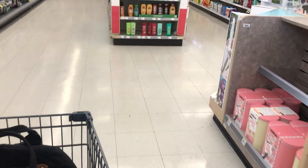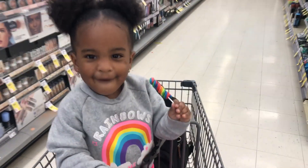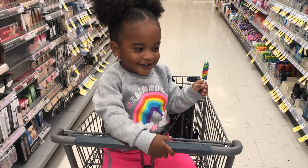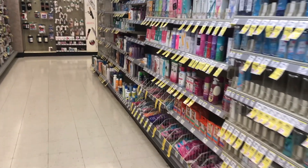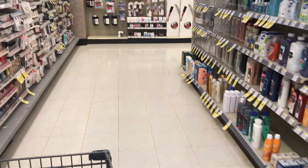Hey guys, welcome back to my channel. It's Cynthia with Keep Calm Couponing. So headed over to Walgreens to do a quick haul. There's a few deals I was wanting to get, just things that we always use. I'm also looking to buy some items I need at home, and my husband has like $32 in Walgreens cash, so definitely going to be using a lot of that up. Super excited for today's haul.